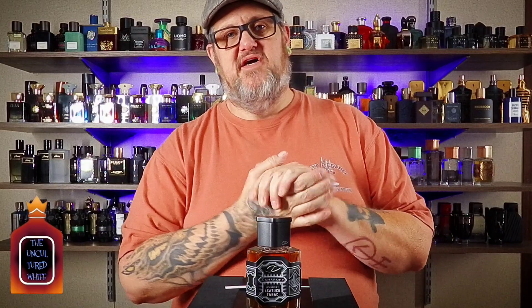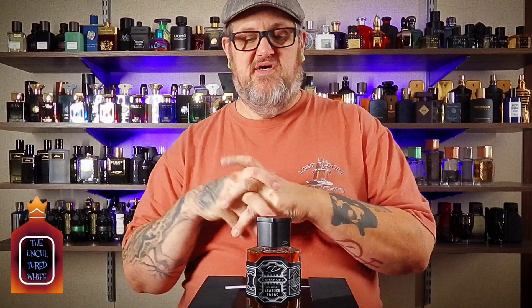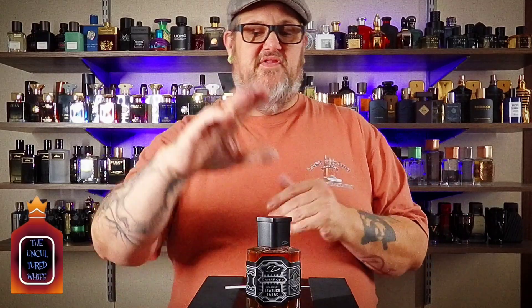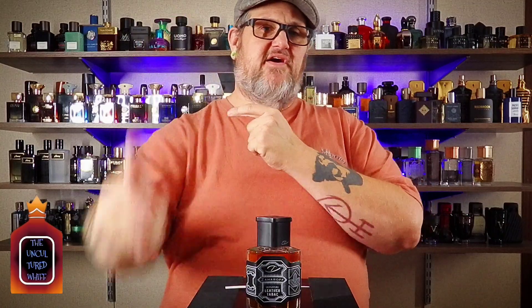As always, do not take my word for it — find a way to get your own nose on it. Get a decant. Oddly enough, you can't go into a store and spray this, so get yourself a decant. Or, if you heard the note breakdown and that sounds like something you're into — if you're a fan of stuff like Red Tobacco from Mancera or Ombre Leather by Tom Ford — if those two are in your wheelhouse, this is 100% a safe buy. You're going to be way happy. I'll see you in the next video — it's going to feature a bottle that looks a little brighter than this, but from the same guy.